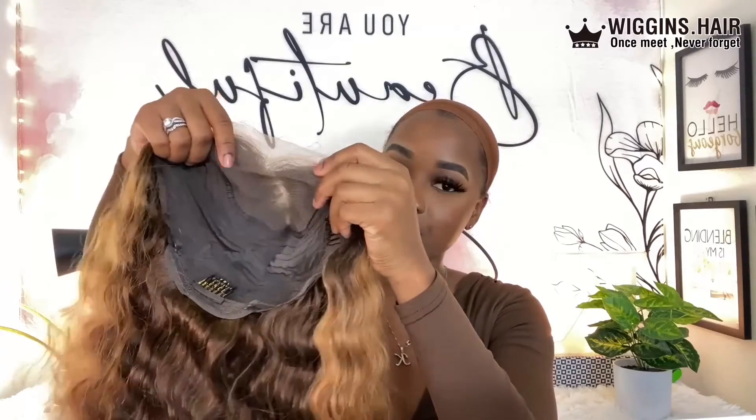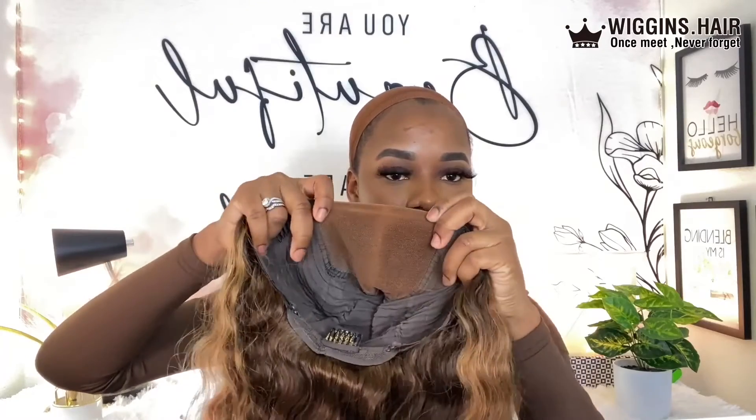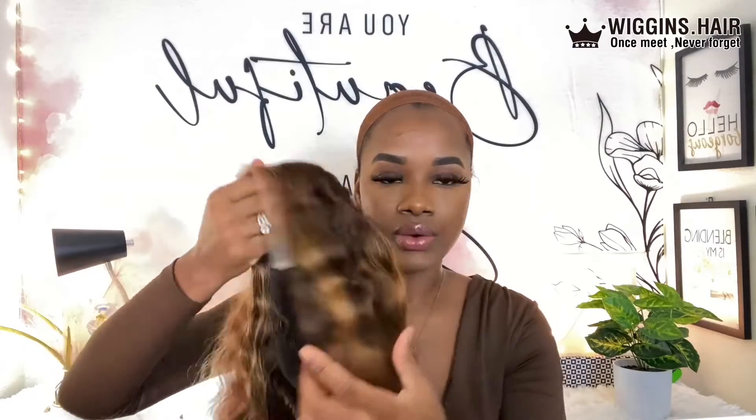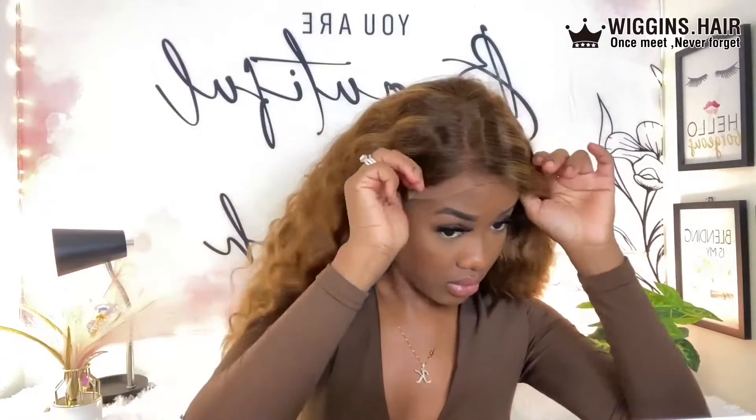Go ahead and check out Wiggins Hair and make y'all purchases. This is the hair for today, this is what it's looking like. I'm just gonna go ahead and put some foundation on my lace. Now that we put our foundation on our lace, this is the look, this is what it's looking like. I'm just gonna go ahead and put my wig on.